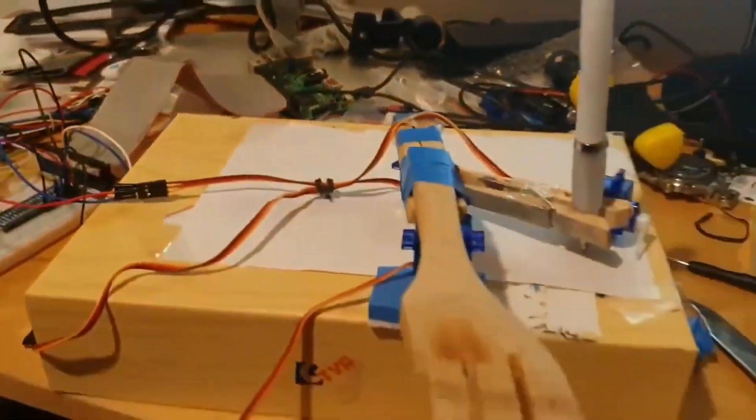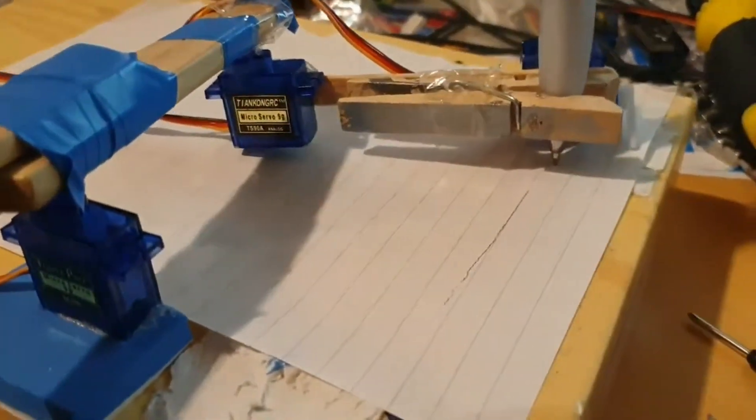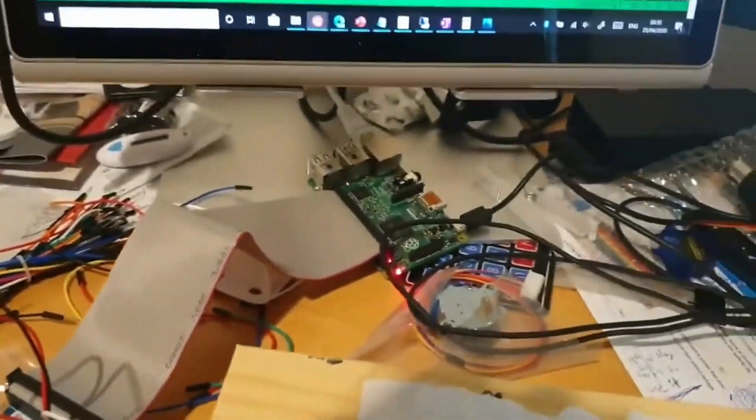Our second project is a fascinating pen plotter that is controlled by a Raspberry Pi and programmed using Python. The plotter operates by using G-code, a language commonly used in 3D printing to set the position of the pen head.